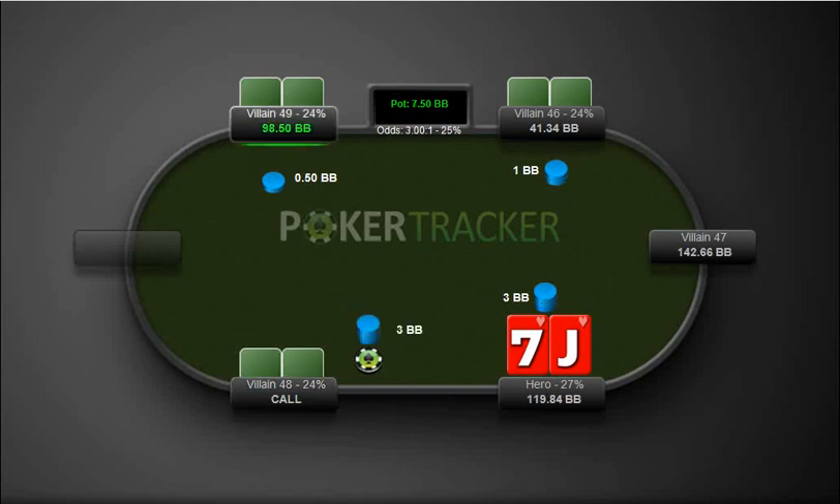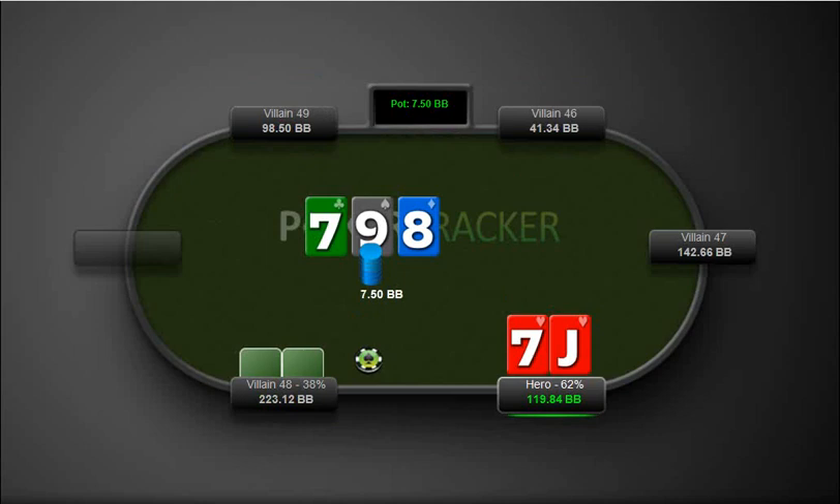Here we open up jack-7 suited from the cutoff and we have bottom pair. We also have a gut shot as well. So here we check, our opponent bets. I think because we have bottom pair here, we're not going to raise in this spot. But we could definitely raise with a gut shot here. Since we were the opener, this flop is much better for him as well already. So I don't think we're going to get many folds with a raise — a call is the best play.